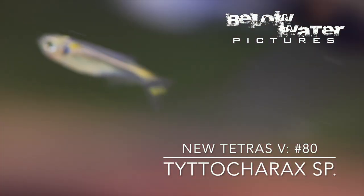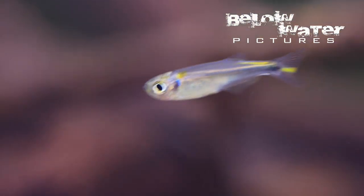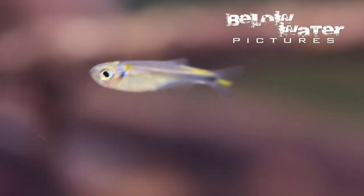Tyttocharax species orange: this microtetra comes from the Rio Pachitea as well, and could well be Tyttocharax tambopatensis. These tiny fish are somewhat sensitive to ship and easily die if the water gets too hot or ammonia levels spike. For these reasons, they are not exported often. Once settled in, they are really interesting with very bright blue and yellow colors in constant motion.